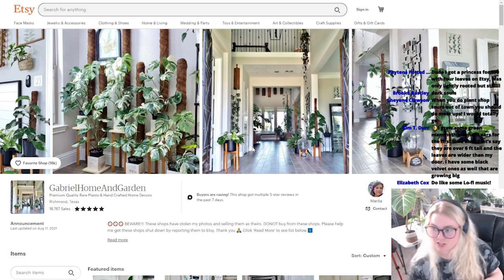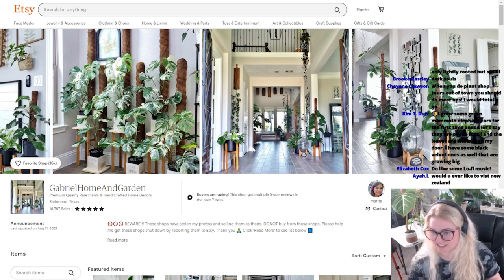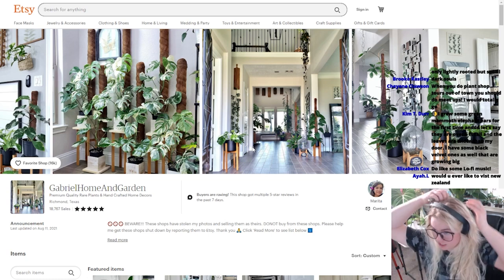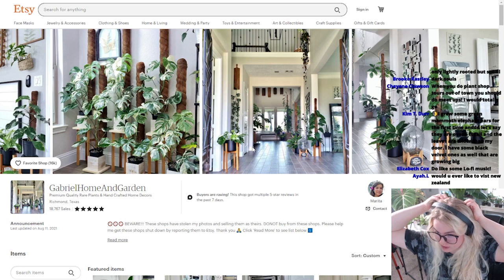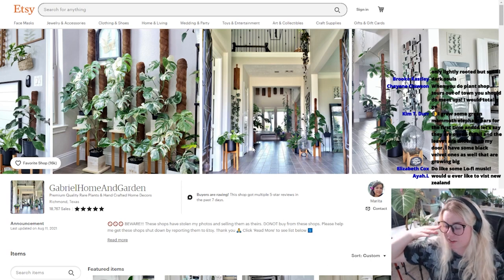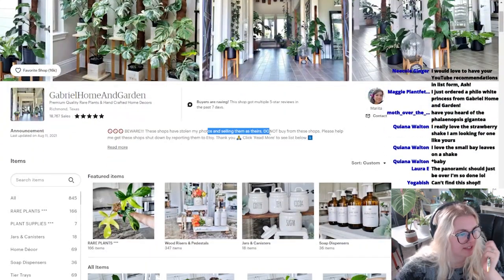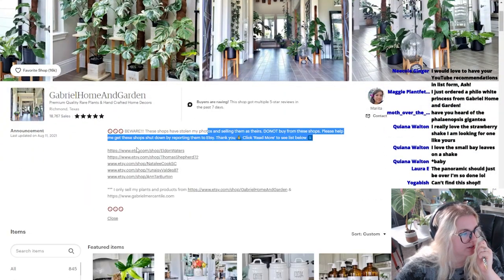Hello from New Hampshire. Bestie, should I go for euphorbia plaiclada or euphorbia stellata? I'm going to say stellata based on name alone. My dyslexia is out of this world right now. What's the difference between a white princess and a white wizard? White princess, white wizard, white knight are all different plants and I have a video on that coming up. Beware. Shops have stolen my photos and are selling them as theirs. Do not buy from these shops. And then there's a list.